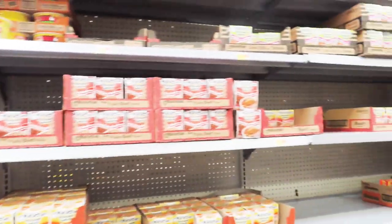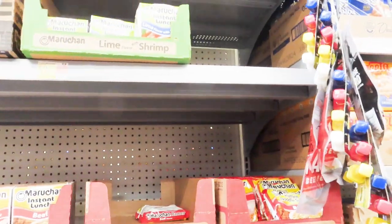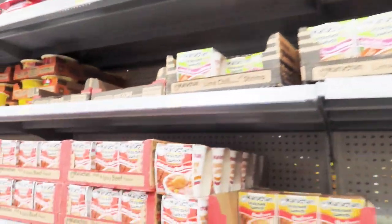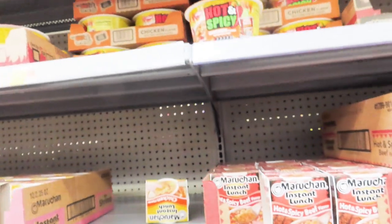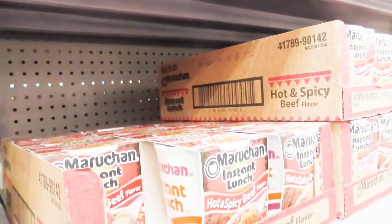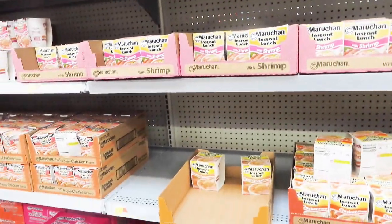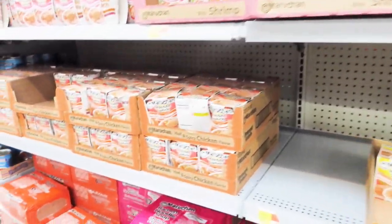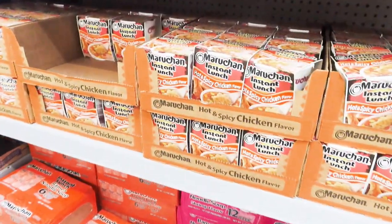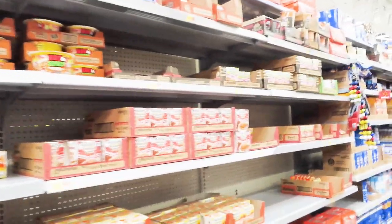Y'all, these ramen noodles don't digest with me. It's like they don't want to digest. Somebody told me in the comments to try Lotus Noodles or something — I got to go back and look, but I'll definitely try them. I wish they had noodle bowls that were rice noodles in bowl form — that's what I wish they had.